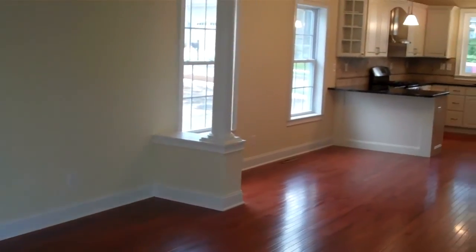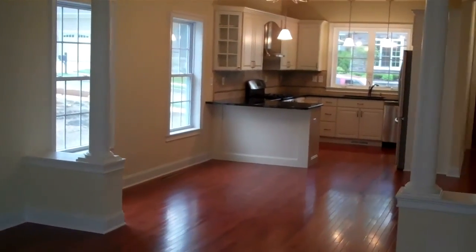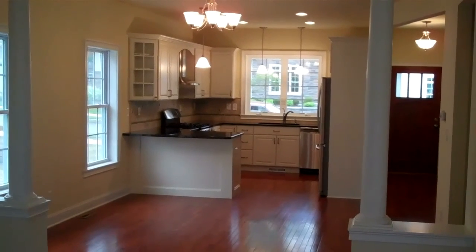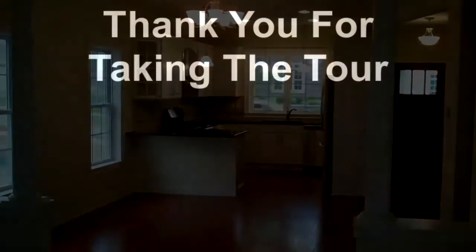There's a final look of the downstairs from a different view. I hope you enjoyed your tour. Thanks.